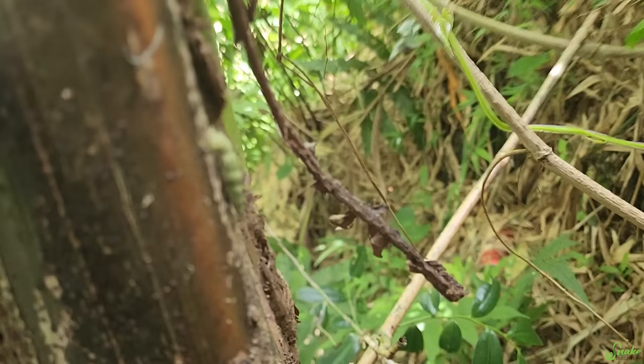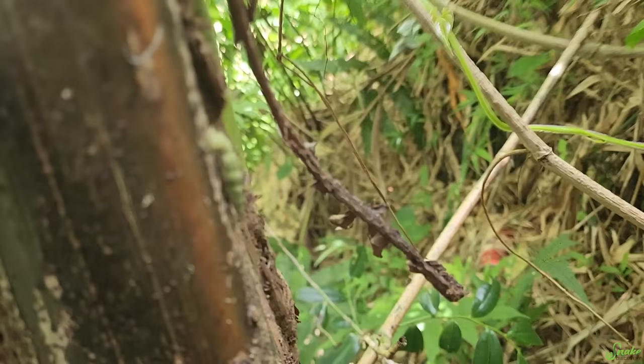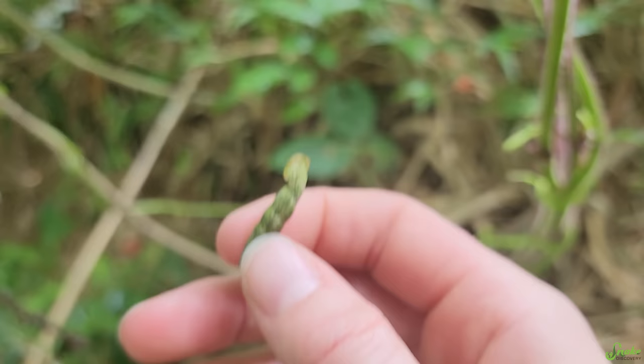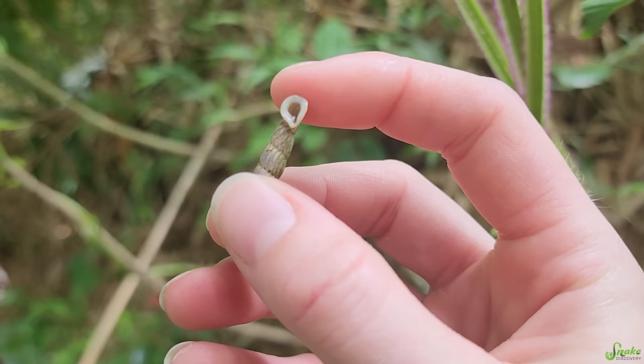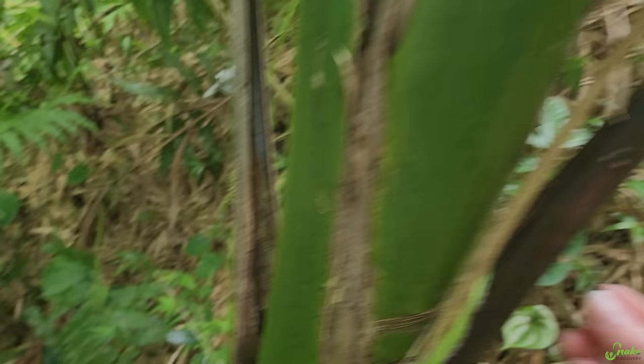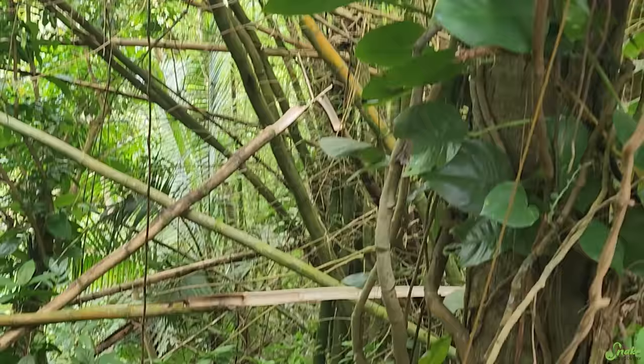And then look at this other snail — that's cool looking too. I have no idea what species of snail this is, but it looks like a lamprey and it's really cool. If someone can let me know what it is, please do — I'd love to learn. There's another one right there. Go with your buddy — goodbye!